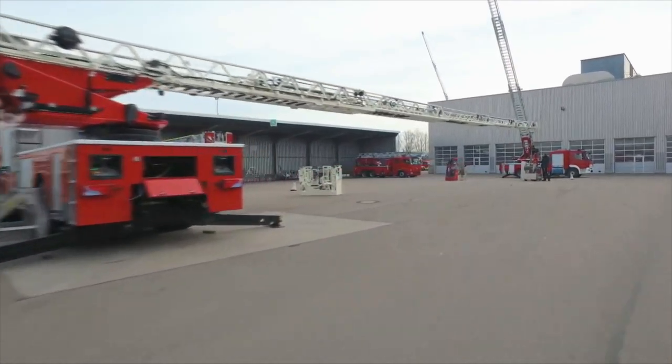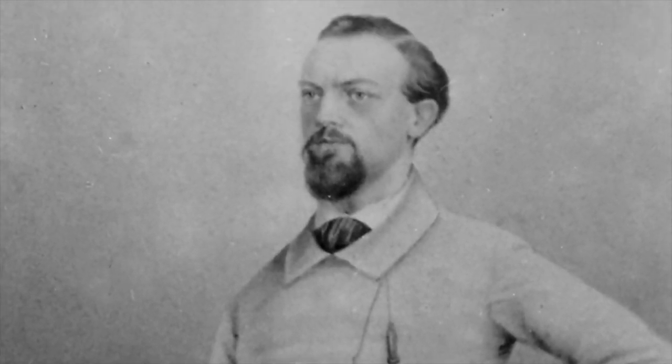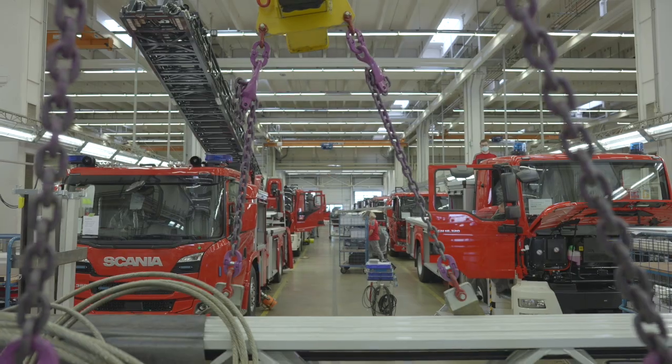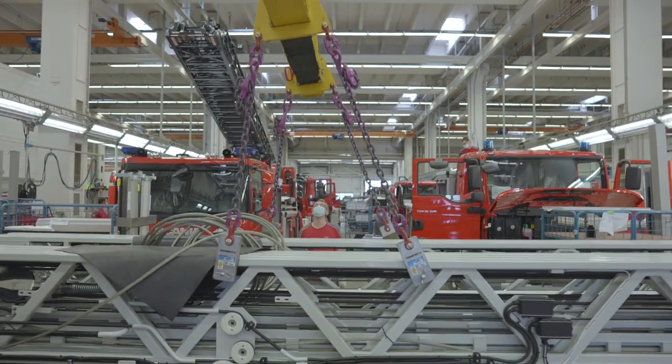Magirus was founded in 1864 by a firefighter named Konrad Dietrich Magirus. We have as well many volunteer firefighters working even inside the development department of our company, which makes the products more reliable and more safe, and that's what drives us every day.